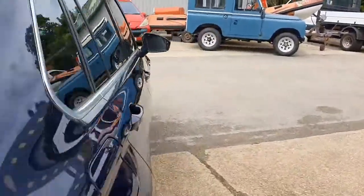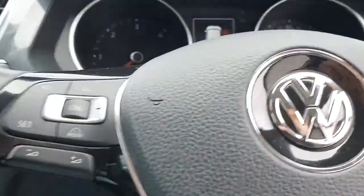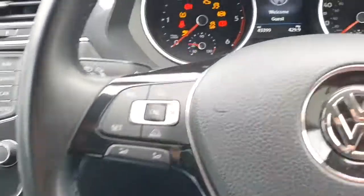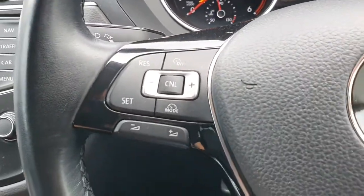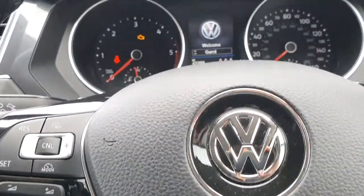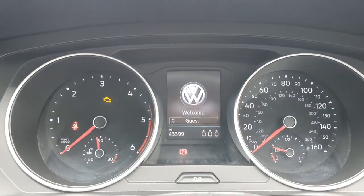Looking at the specification — we've got power folding door mirrors which are also heated. There are automatic headlights and automatic windscreen wipers. We also have cruise control on the steering wheel and a lane keep assist as well, so quite a few nice safety features on there.